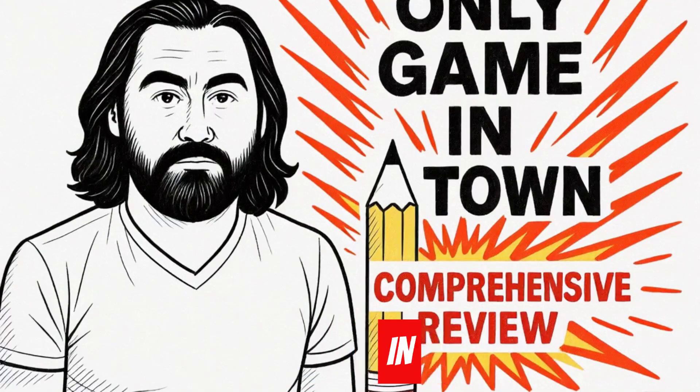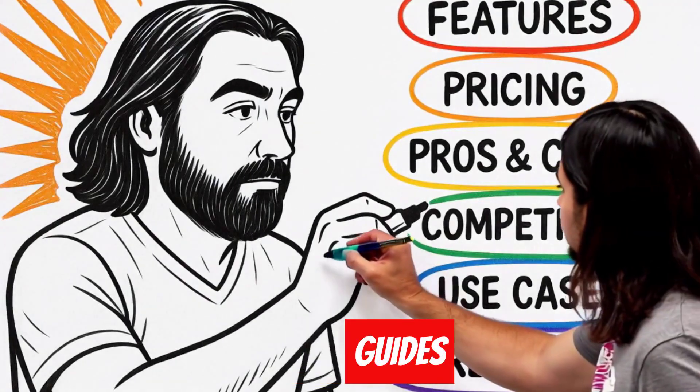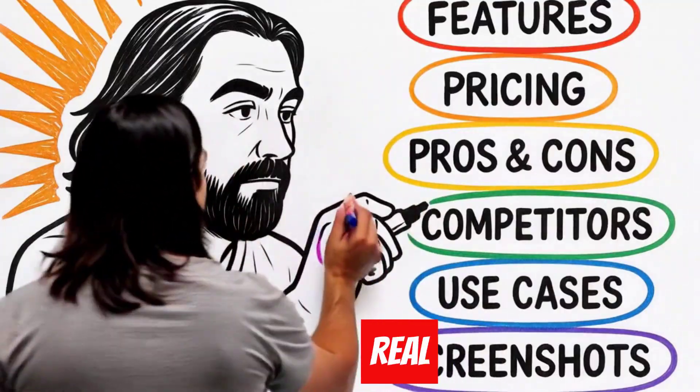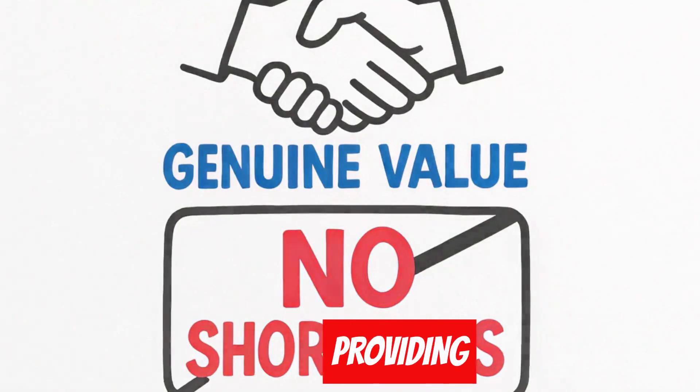When I write a comprehensive review for these tools, I'm literally the only game in town. But here's the crucial part — I don't just write thin reviews. I create comprehensive guides covering features, pricing, pros and cons, comparisons with competitors, use cases, and real screenshots. This isn't about gaming the system; it's about providing genuine value for searches that aren't being served.